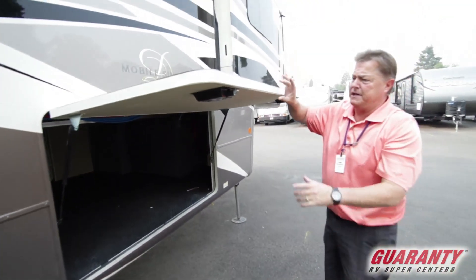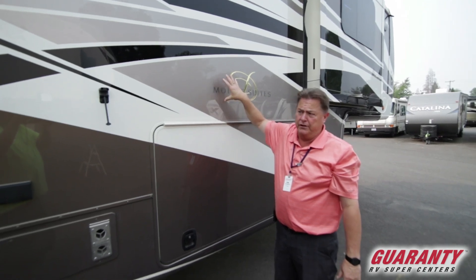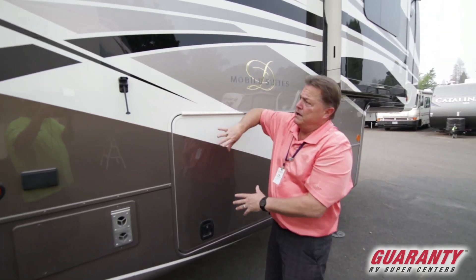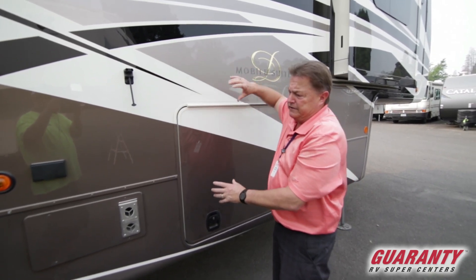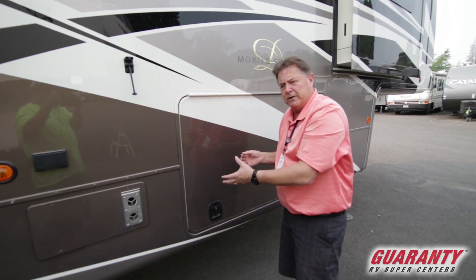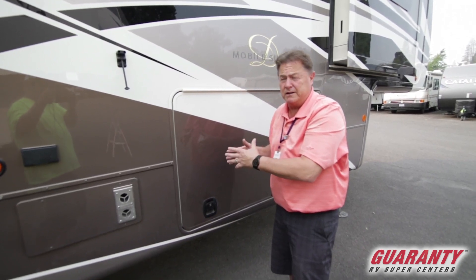Big thick baggage doors with slam latch. This is a hung wall, not a laminate wall, so you don't have to worry about delamination. It's an aluminum frame on 16-inch centers, and our sidewalls on 16-inch centers are screwed into the aluminum, not welded — so many aluminum frame rails can break going down the road with vibration, whereas this is screwed together, not welded, so it's not going to come apart and separate.